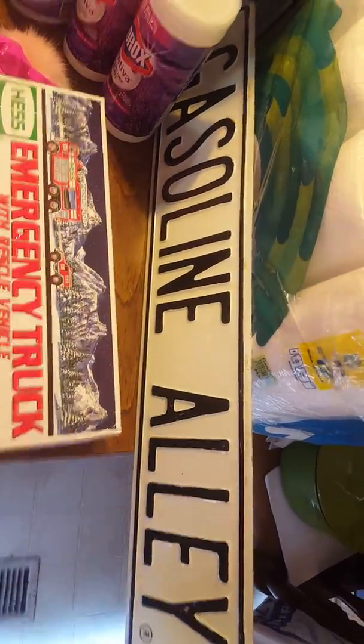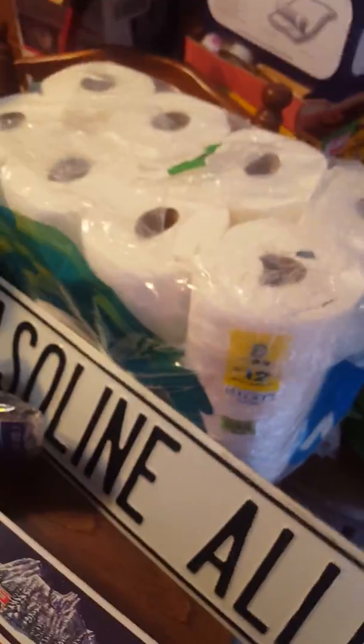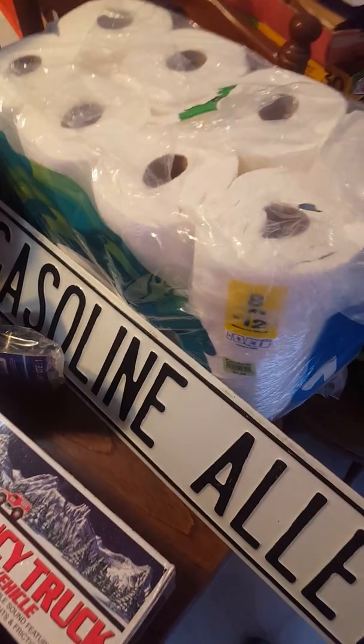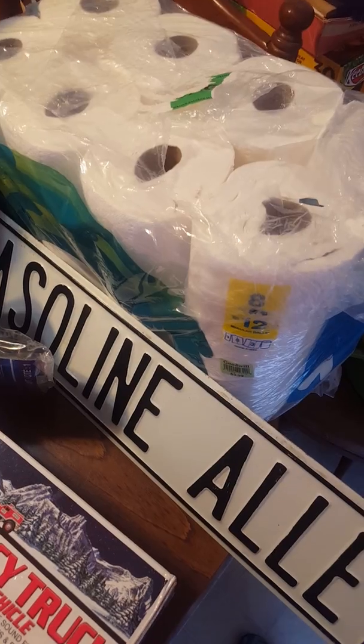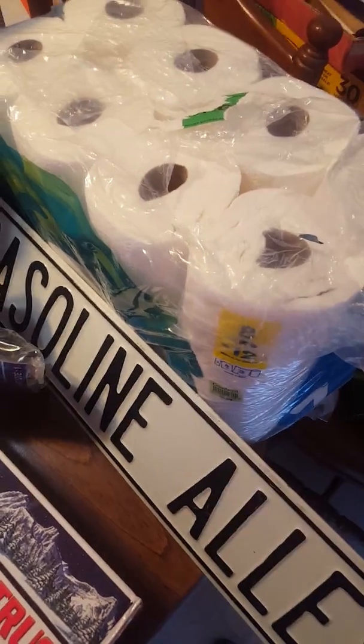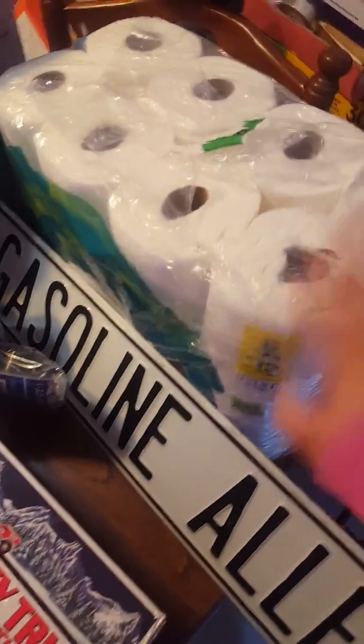I have a Gasoline Alley sign that was $2.99 and is worth about $22. This was $3.99 — it's a pack of eight paper towels. It's only four dollars because Target, when they get salvaged stuff, donates it to Goodwill instead of throwing it away, and Goodwill puts a price on it. So I went ahead and picked that up.